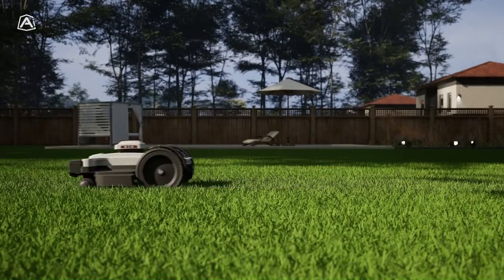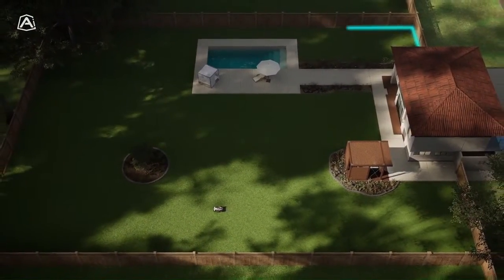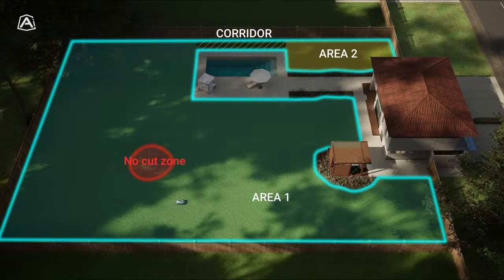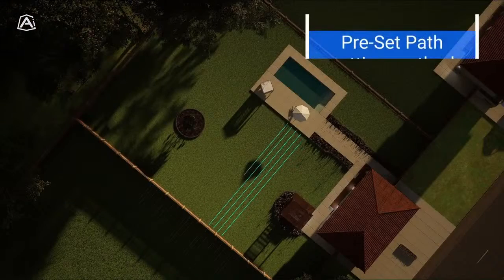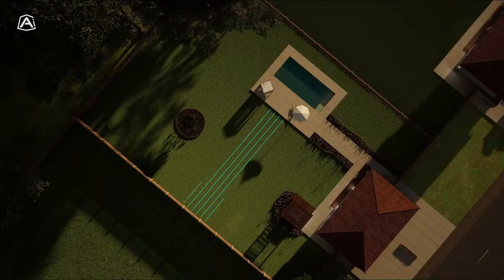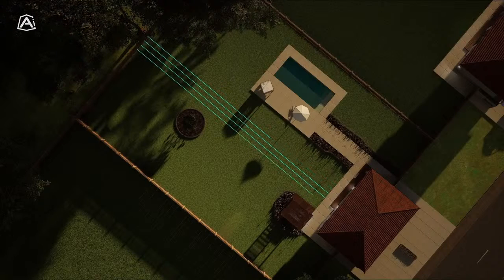Once the map of the outer perimeter is created, it is processed by our cloud. The cloud possesses the capability to identify cutting areas and passageways between one area and another, and determine whether the corridor is solely a passageway or also serves as a cutting corridor. The end user will no longer need to decide whether that corridor is for cutting or not — it will be done automatically by the server. The path the robot follows consists of parallel lines with such an overlap that there are no traces of grass between one cutting line and the next.